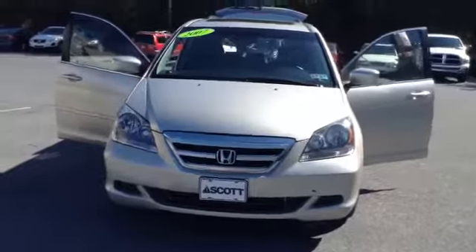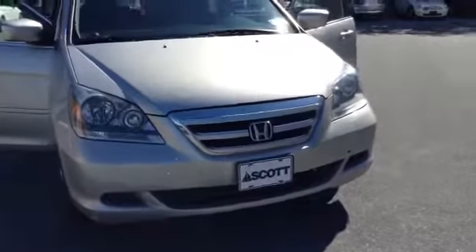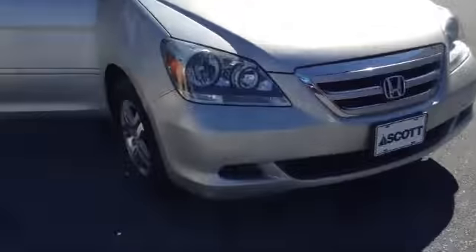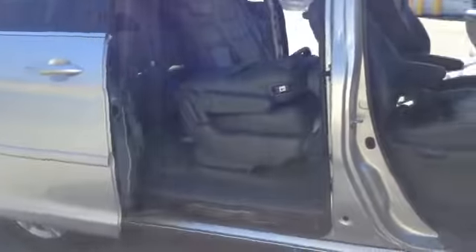It is a local trade. It has the Honda emblem with the chrome accent going through the center of the grille. 17-inch tires with the aluminum alloy wheel. Power doors on both sides.